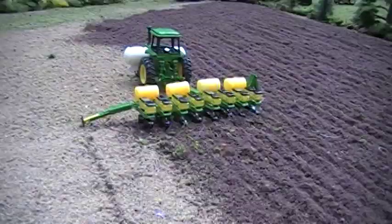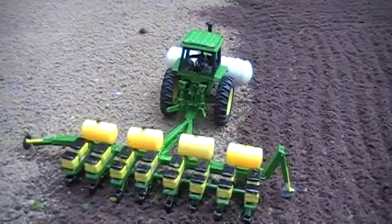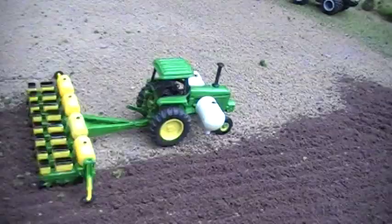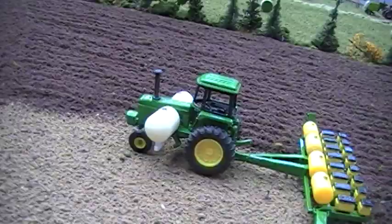Working your way back across the field, you come across a 4430 on singles with one of Moore's three-point hitches installed on it, and a completely custom scratch-built eight-row John Deere 7000 planter. It uses C and D units but has a completely scratch-built frame, marker arms, and hitch. The tractor's been customized with saddle tanks and looks like a well-used tractor on the farm.